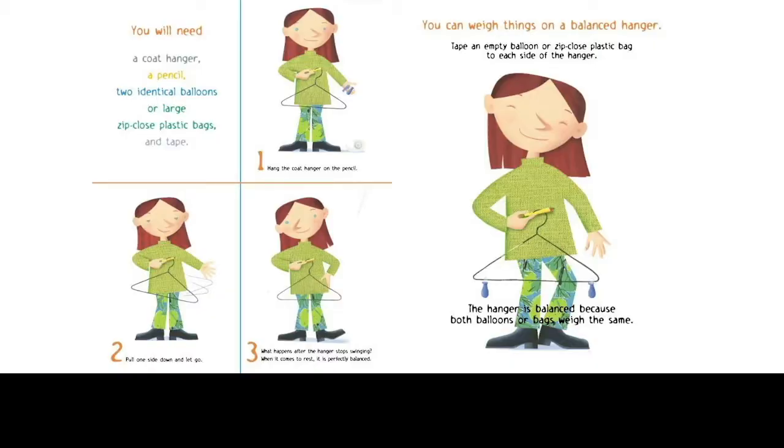Here is where we do a little bit with apparatus, which is part of what science is. You have to find a device you can use to weigh air. I like to find things that are usually around the house. Here is one of the activities in the book. You will need a coat hanger, a pencil, two identical balloons or large zip-closed plastic bags, and tape. You hang the coat hanger on a pencil. You lower one end — it jiggles, sliding along the pencil — and you'll see it swings back and forth until it comes to rest. If it's a well-designed hanger, it finds its own center of gravity, so it comes to rest where it's balanced.